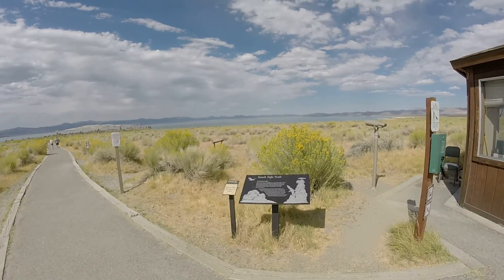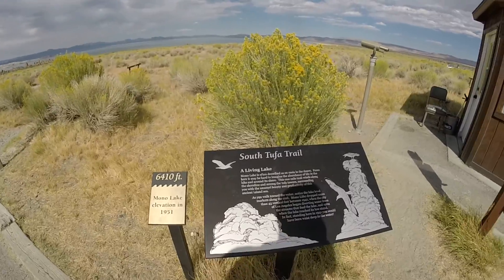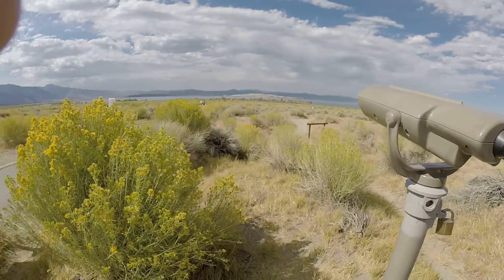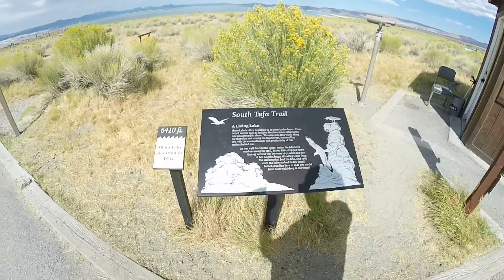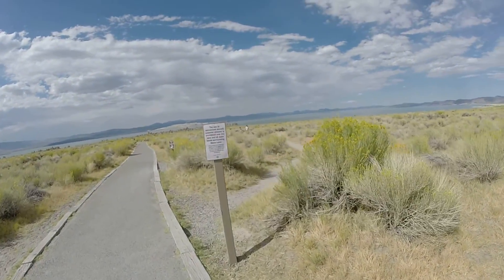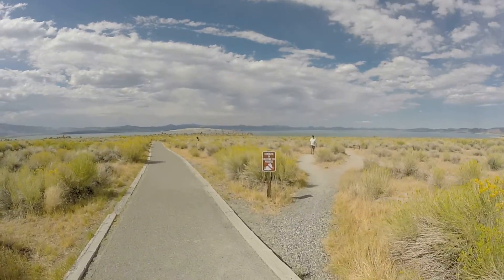We're here at Mono Lake. For those who can't or don't want to walk — in 1951 the lake level was all the way up to here. That just gives you some idea of how much water this place has lost over the years.